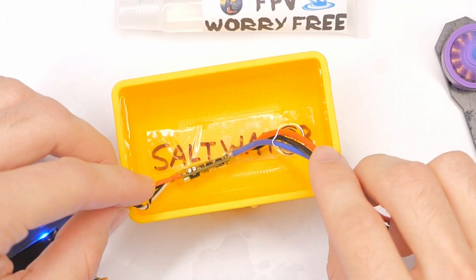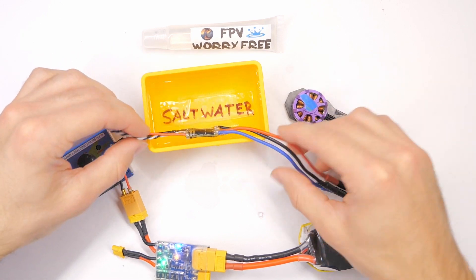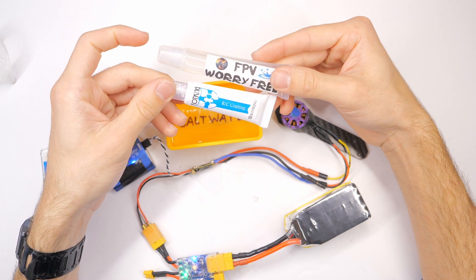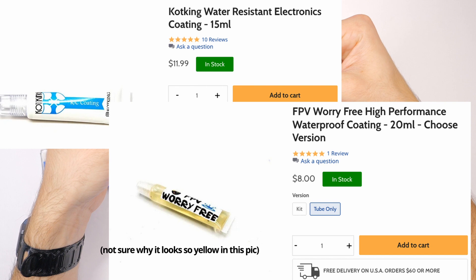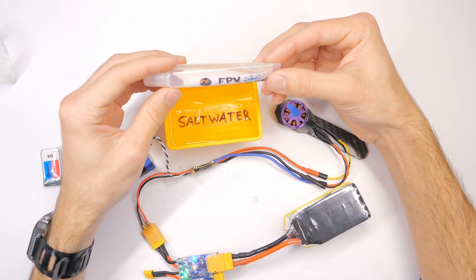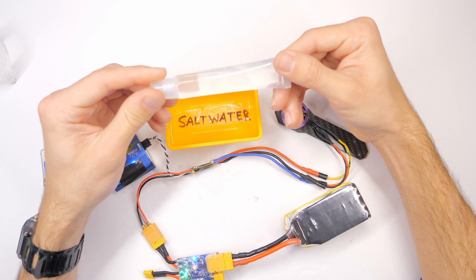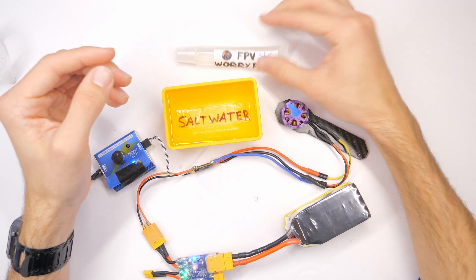Let's go Brandon. Good job, man. Good job. Because what Brandon FPV has basically done, he's basically created something that is superior to Coat King, and there's more of it in a tube, and it costs less, and it's clear as opposed to slightly yellow, and it seems to work better on the first coat. Good job, man. Good job. I'm really pleased with that.